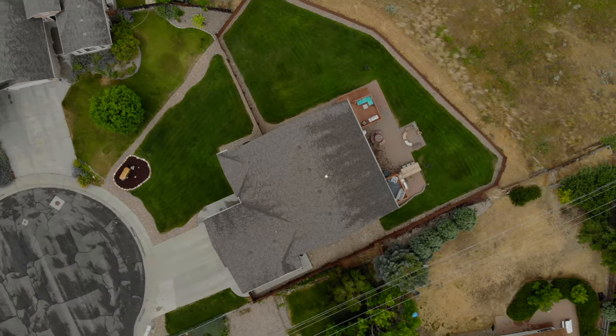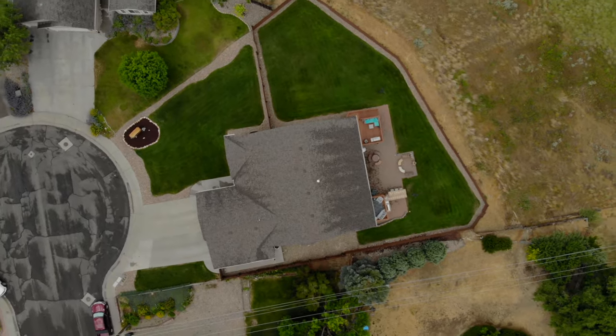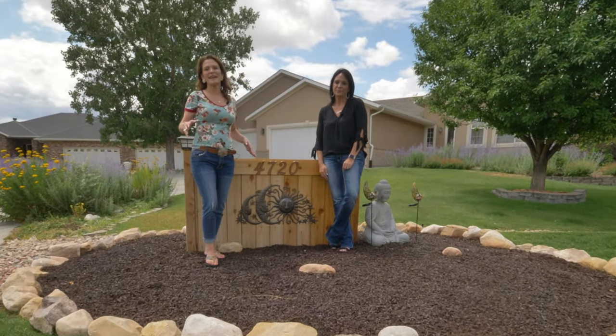Number nine: this home is situated in a cul-de-sac. And number ten: this cul-de-sac makes it super private. Number eleven — I probably should have saved that.